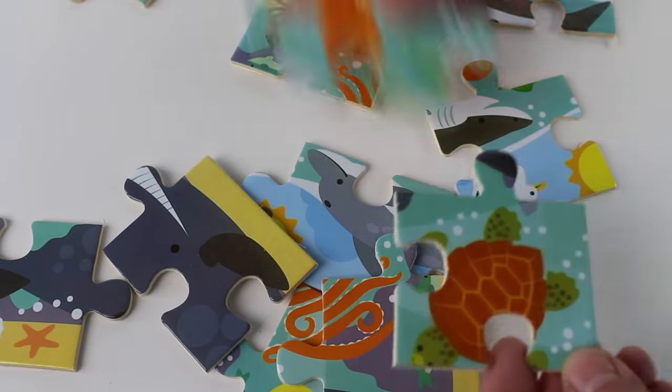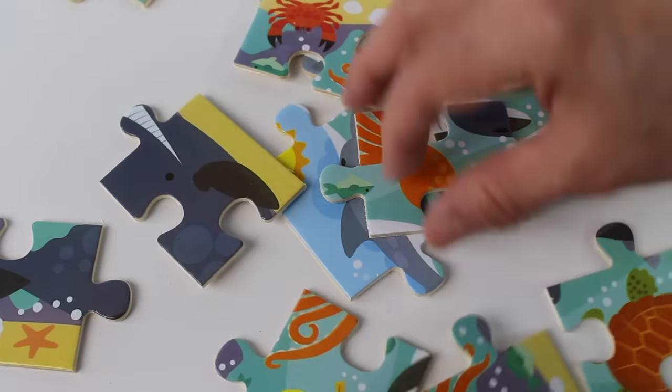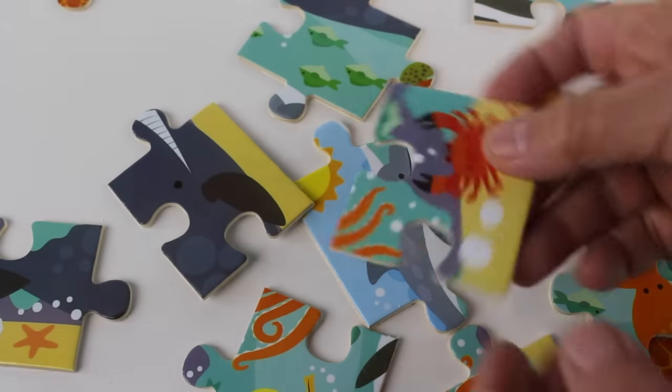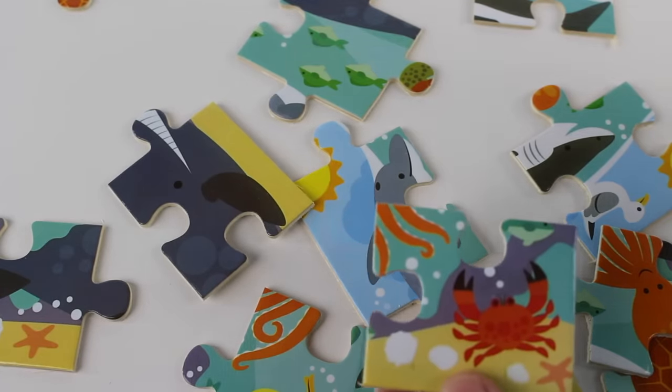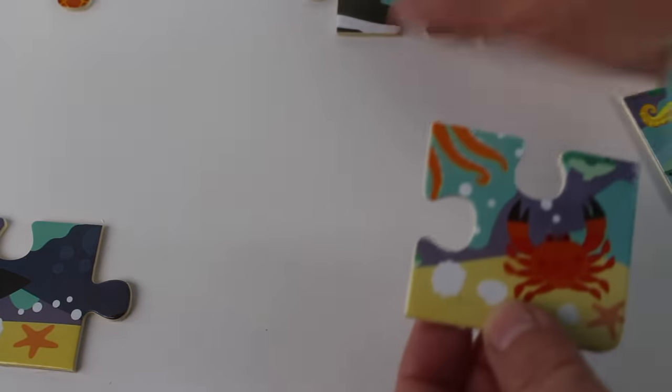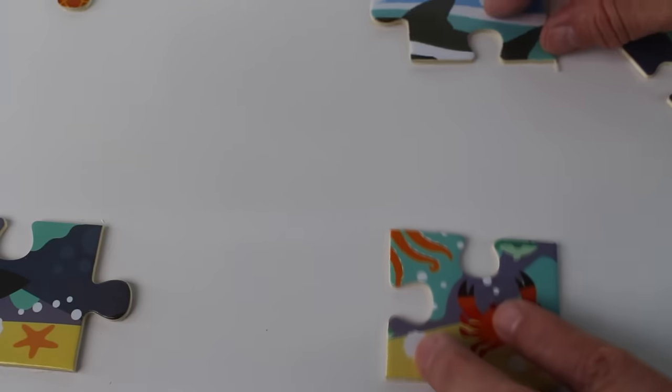Do you see it? I need the last corner piece. There it is, I found it — the last corner piece! Now let's move these pieces out of the way so that we can match the puzzle pieces.